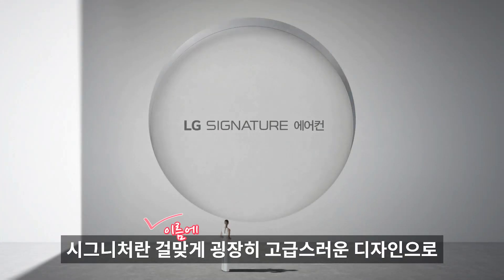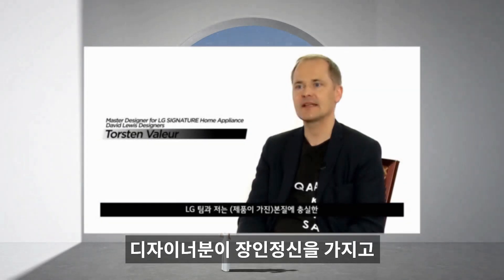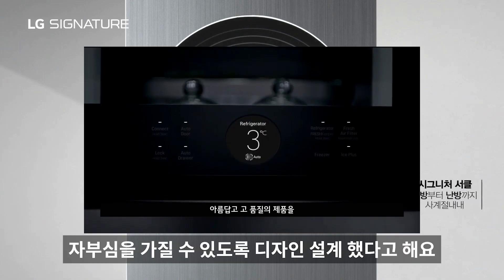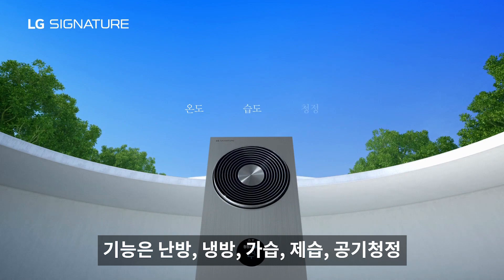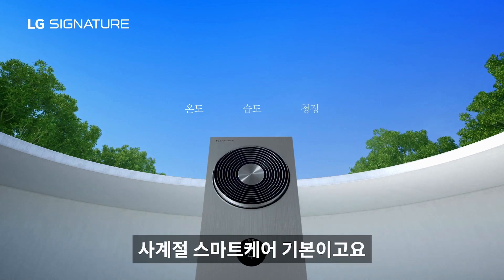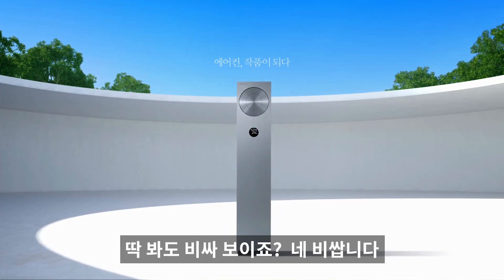시그니처 에어컨입니다. 굉장히 고급스러운 디자인으로, 디자이너가 장인정신을 가지고 고객이 시각적 기쁨과 자부심을 가질 수 있도록 설계했다고 해요. 기능은 난방, 냉방, 가습, 제습, 공기청정 사계절 스마트케어가 기본이고 다양한 기능들이 있습니다. 딱 봐도 비싸 보이죠?